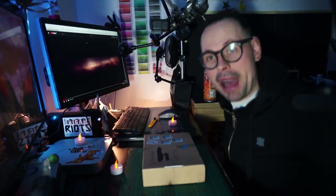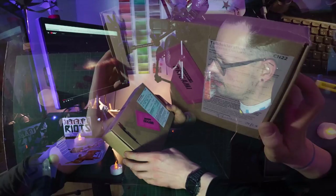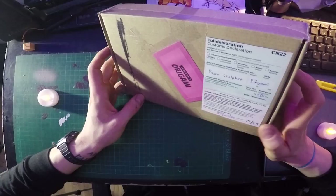origami faces. So this is an unboxing experience and I might actually paint it — who knows? This is a customs declaration from Sweden. It says paper sculpture, 87 grams by Jackson's Origami.